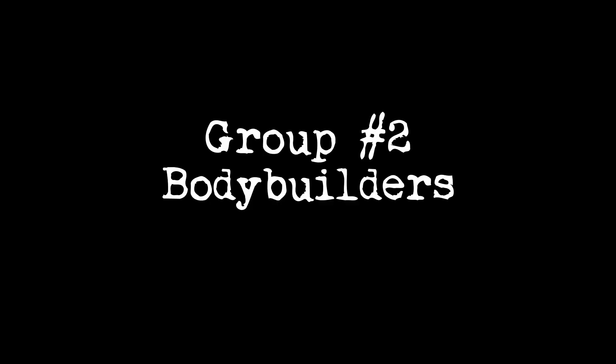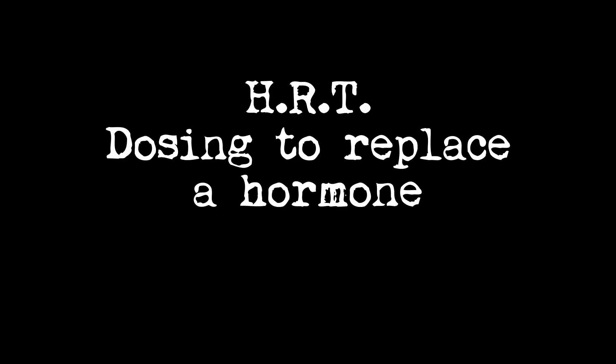There are two different populations: the HRT population, and then there's the bodybuilder population, or those who identify as bodybuilders. Hormone replacement therapy is the dose that you replace hormones with. So testosterone replacement therapy is to replace the testosterone.